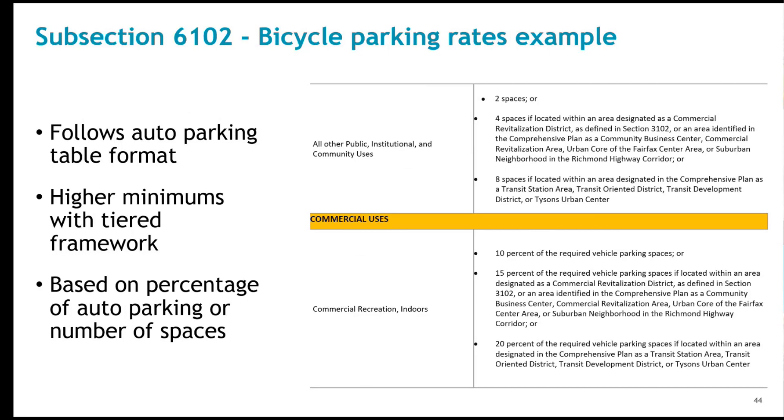Bike parking rates mostly use a relationship to auto parking to determine parking supply, though some rates are independent. They're also designed to complement the tiered framework — as the parking requirements for autos are lowered, the bike parking requirements increase. The expectation for bike usage and encouragement of this alternative to auto travel will grow with higher densities.